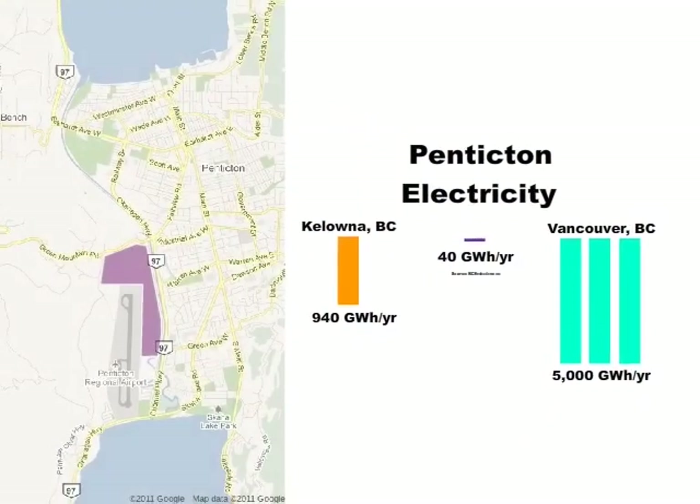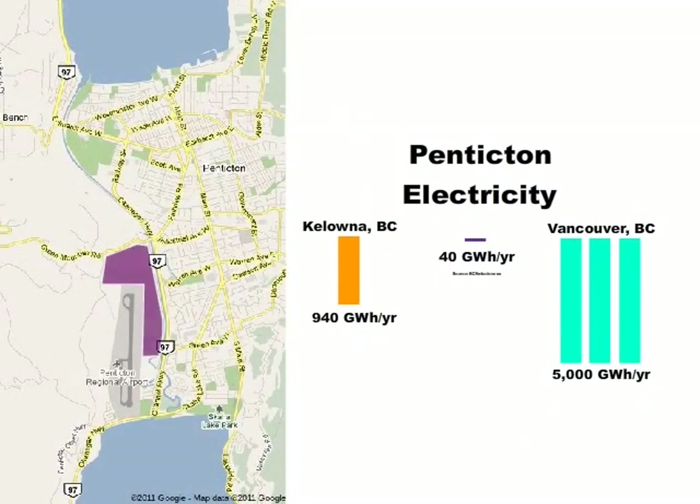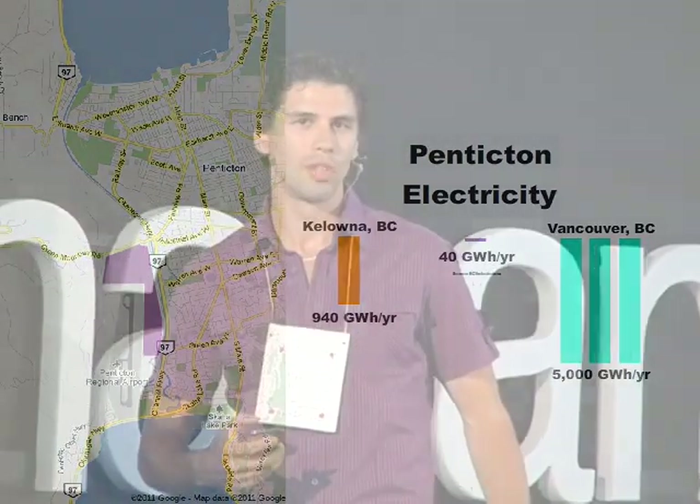The shaded area surrounding the Penticton airport is what I've determined would need to be occupied with photovoltaic panels to completely power Penticton. You might be wondering how much it would cost — my back-of-the-envelope calculations indicate about $200 million, equivalent to about $7,000 per person. Something to think about.